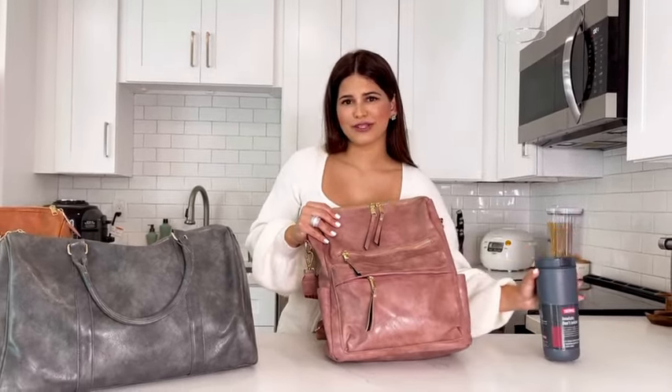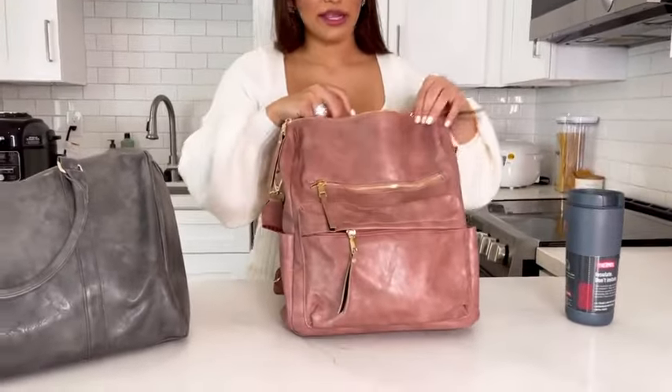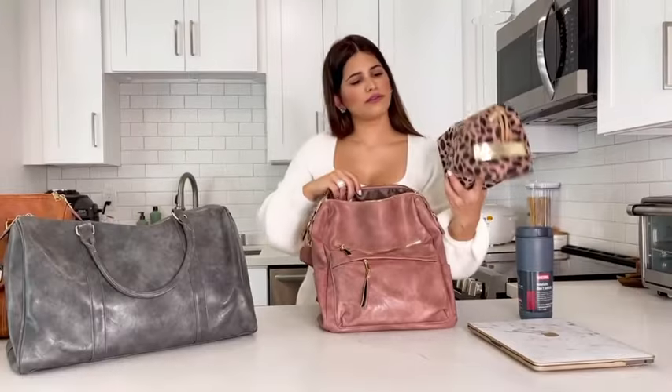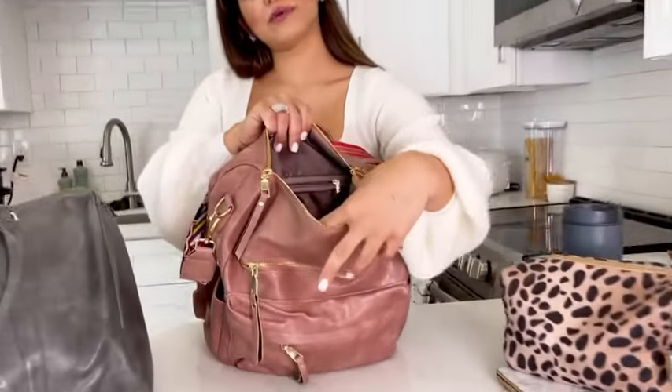I have a coffee bottle because we're always on the run — we need coffee, right? I'm going to show you guys the inside of the bags, the quality. Here I have my laptop, if you have the nursery full of stuff. Look at the inside, I don't know if you guys can see well.